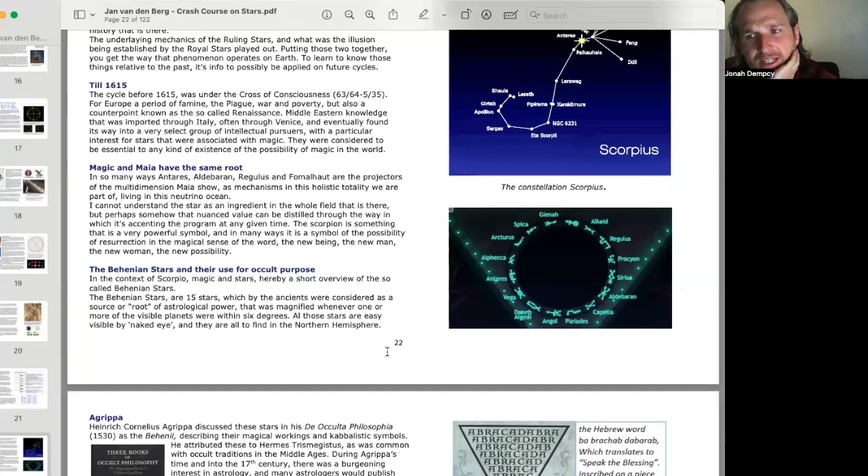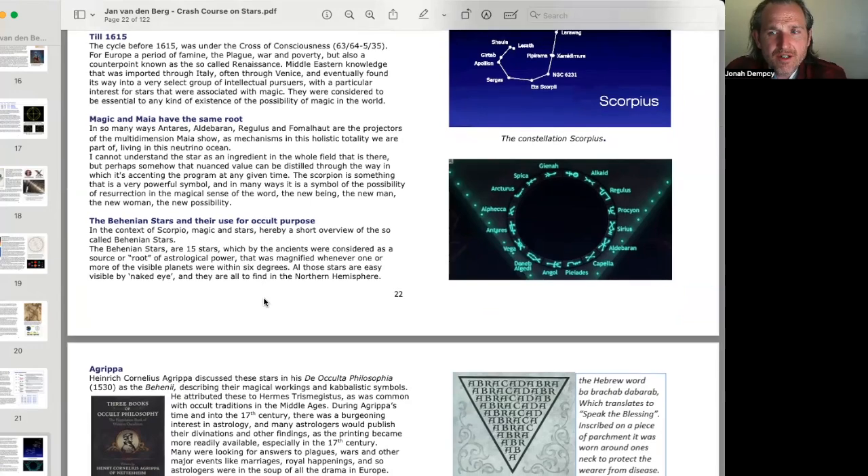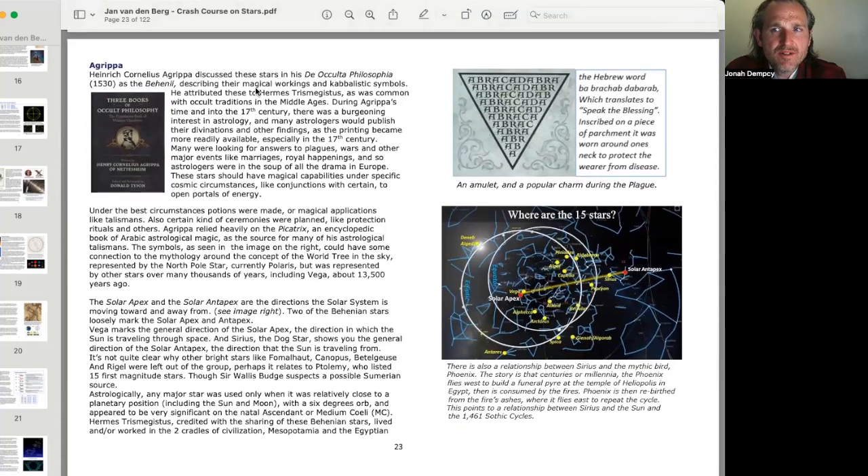In the context of Scorpio magic and stars, here is a short overview of the so-called Behenian stars. The Behenian stars are 15 stars which by the ancients were considered a source or root of astrological power, magnified whenever one or more of the visible planets were within six degrees. Heinrich Cornelius Agrippa discussed these stars in his De Occulta Philosophia (1530) as the Behenian, describing their magical workings and Kabbalistic symbols.